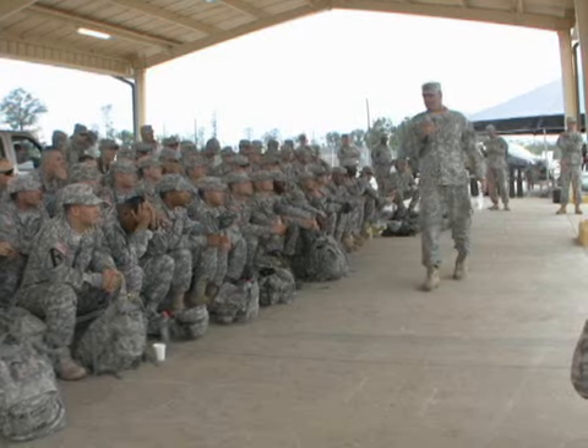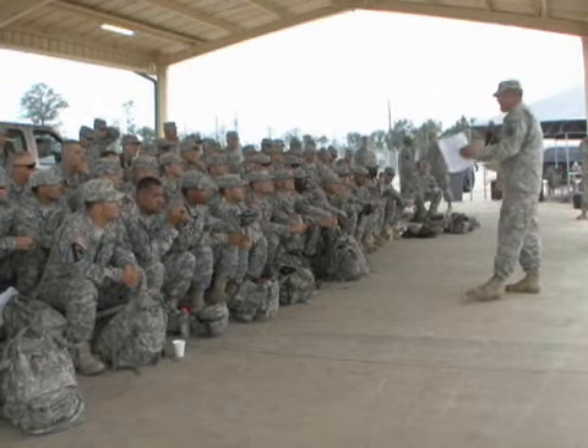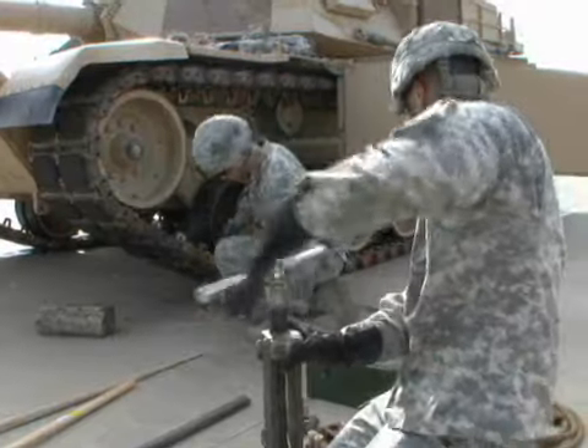The Sullivan Cup is important to the competitors and to the Army. But what does it mean to the prestigious man that it was named after? What's important to me is what it's doing to the Army — what it's doing to the Armor Force and what it means for the Army. That's really what's important to me.